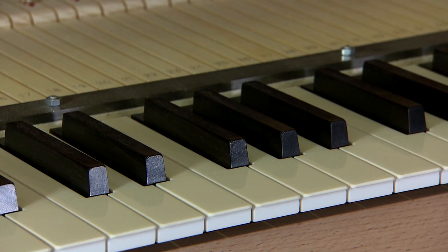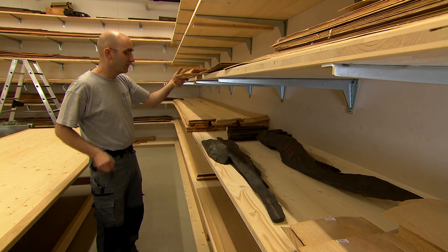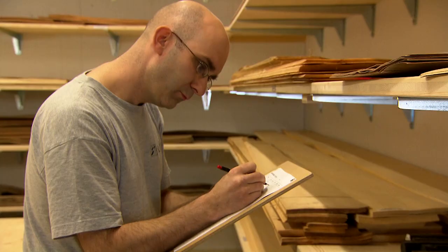Draw stop knobs are frequently made of this wood. Ebony, various veneers and other special types of wood are kept in the veneer store.